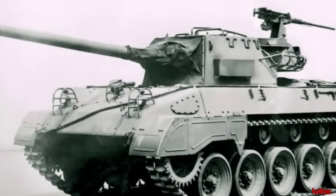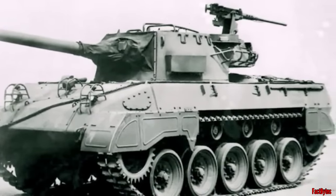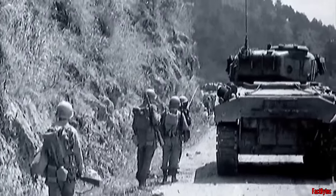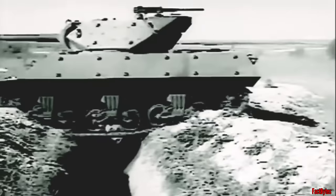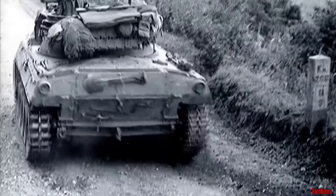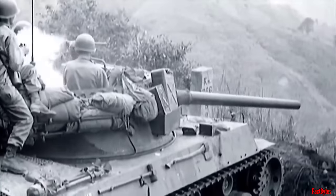The M18 Hellcat had a meager 13mm front hull armor, even inferior to the M8 armored car, and well below the 2-inch frontal armor of the M4A1 Sherman or the 1.5-inch armor plate of the M10. Moreover, the M18's turret suffered from an inconvenient internal arrangement, impeding the reloading of the main gun and leading to sluggishness in combat scenarios. The arrival of more formidable German tanks like the Panther and Tiger only exacerbated these challenges.